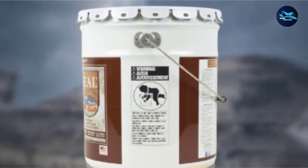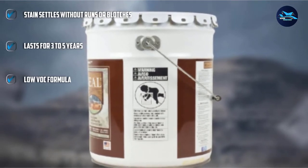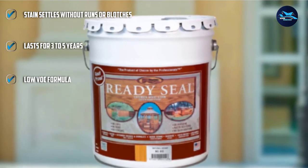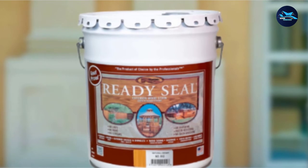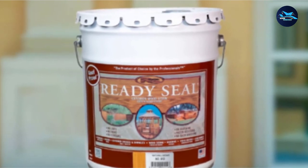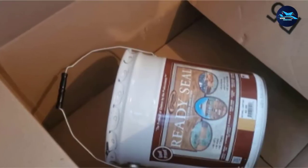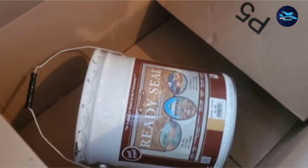You can use a variety of application methods, including a sprayer, roller, or brush to apply the stain. Keep in mind that you'll need to use mineral spirits to clean up after using this oil-based formula. While some fence stains can only be applied in certain temperature ranges, ReadySeal can be applied in virtually all temperatures from 0 to 100 degrees Fahrenheit, according to the manufacturer.